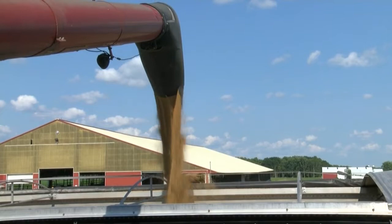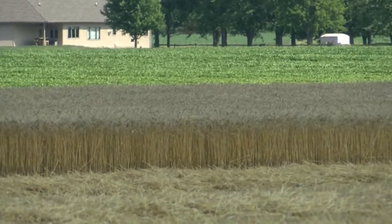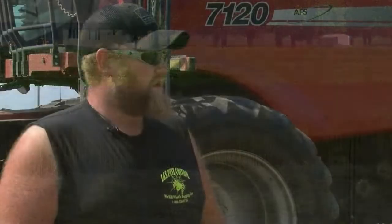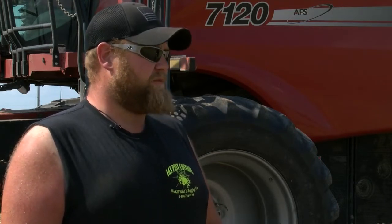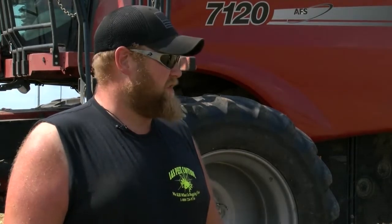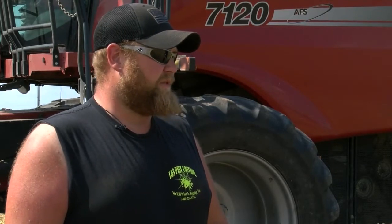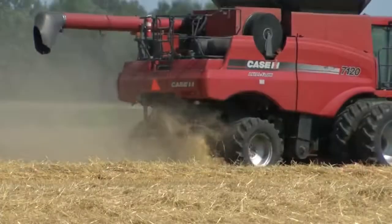That's great, but you guys do have some inputs on in this field — what did you actually do to get this crop to this point? Well, it started last year with a great fall; we were able to get it in early. Then this year we split up our nitrogen applications with a new setup of stream bars, and then we had a flag leaf fungicide application and a second one for head scab.